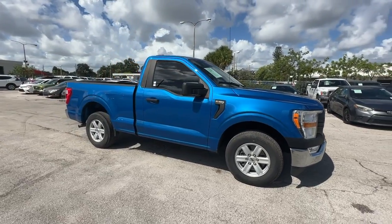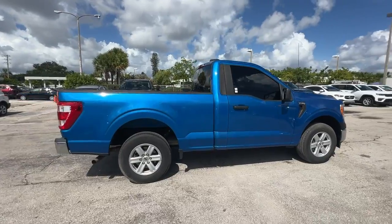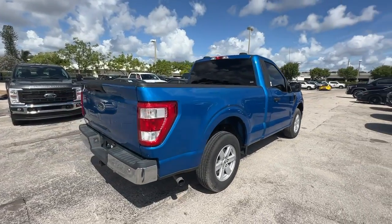Enjoy the view of this 2021 Ford F-150. With less than 15,000 miles on the odometer, this vehicle provides excellent value.